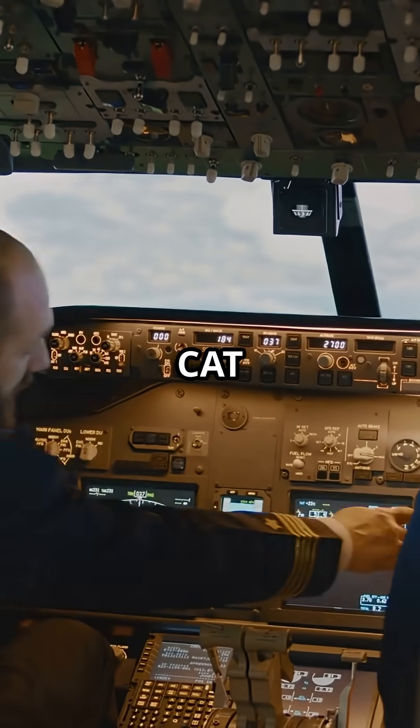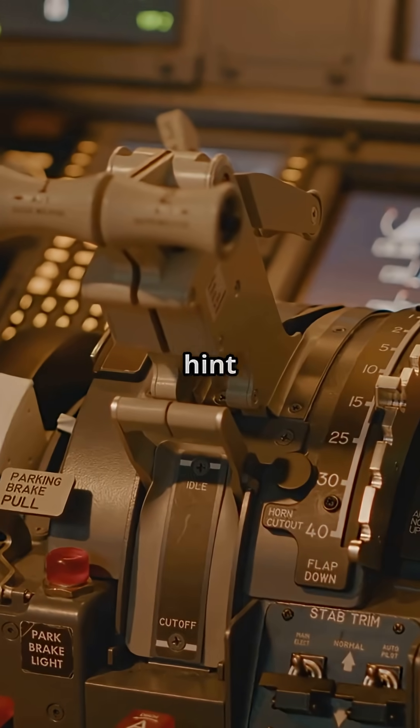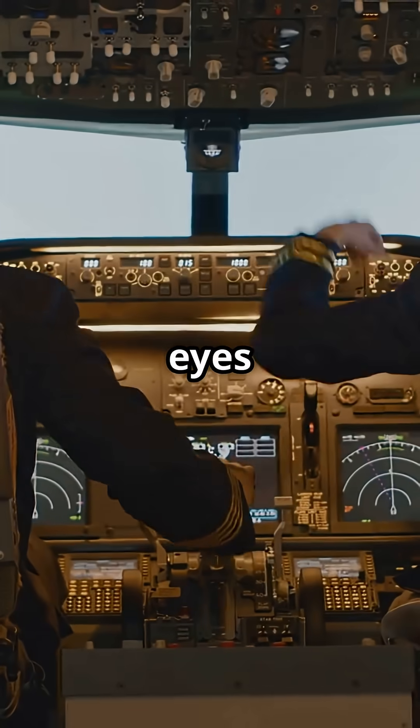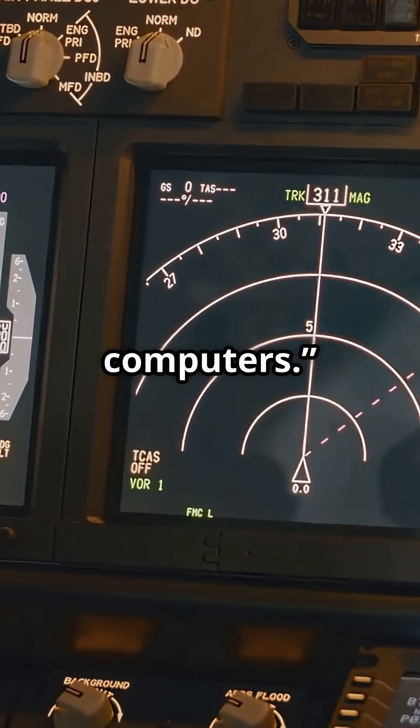Even during a Cat 3 approach, pilots stay hands-on with monitoring, ready to go around at any hint of deviation. But in the right conditions, the 777 can hit the runway with no eyes on the outside world — just faith in three synced computers.